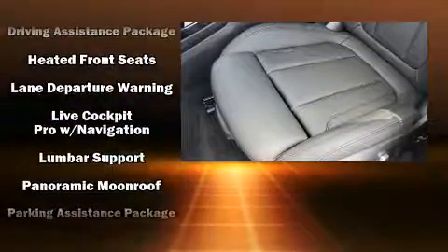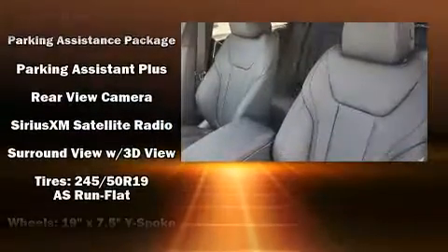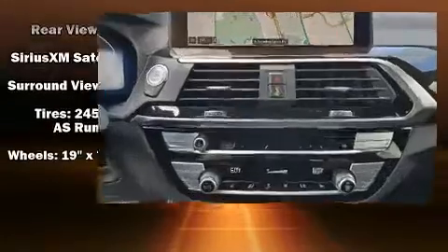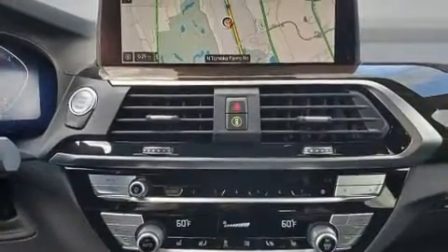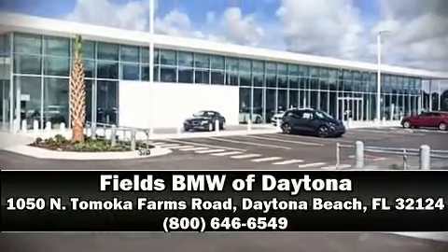In the event of a rollover collision, side curtain airbags provide additional protection for outboard seated passengers. We have a skilled and knowledgeable sales staff with many years of experience satisfying our customers' needs. Call now to schedule a test drive.